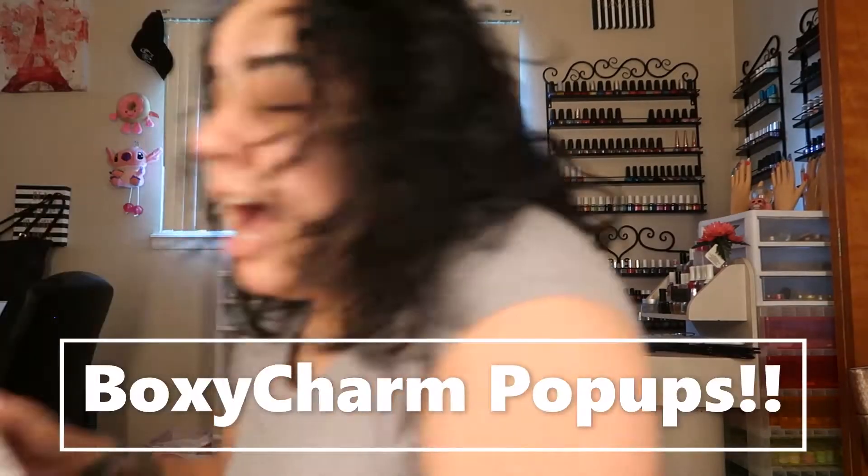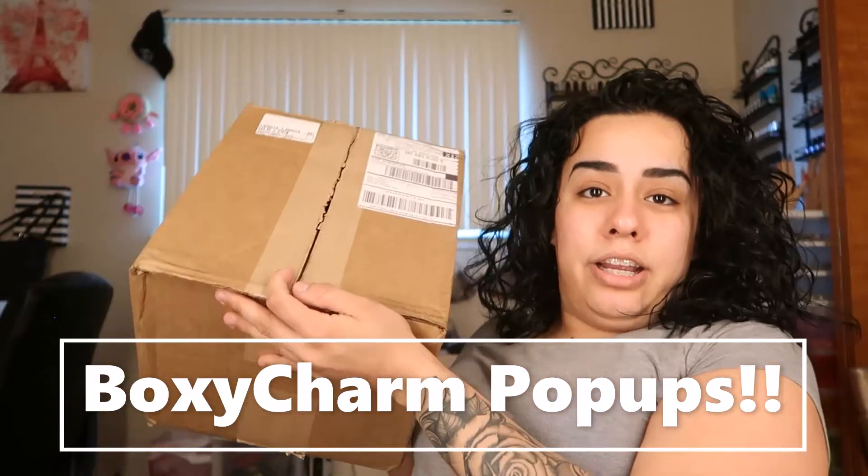Guess what I received — I think it was about two weeks ago — I ordered some BoxyCharm pop-ups and I got them in a great deal. I'm telling you guys, it was an amazing deal. Like, I got this big box right here and I got a lot of stuff.